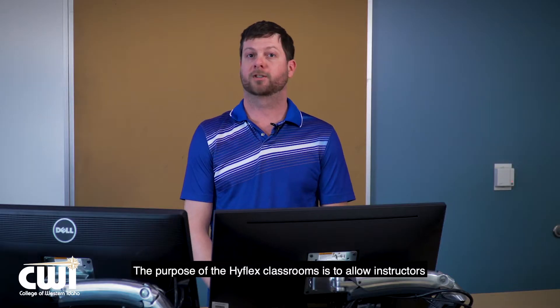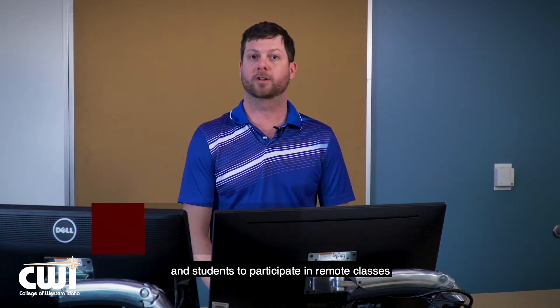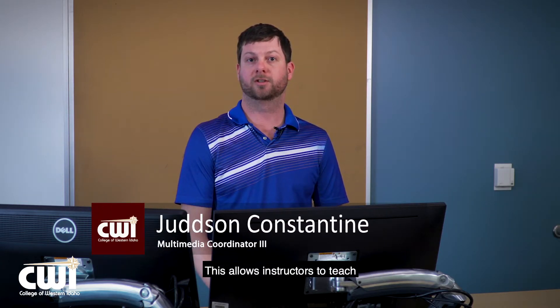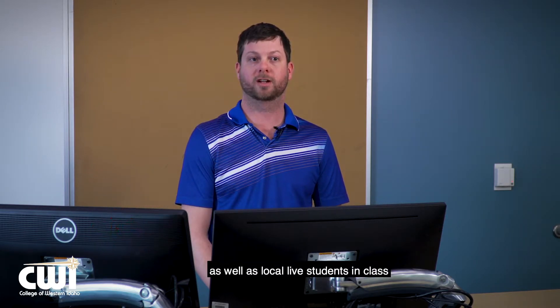The purpose of the HyFlex classrooms is to allow instructors and students to participate in remote classes. This allows instructors to teach students that are at home as well as local live students in class.